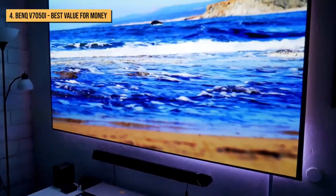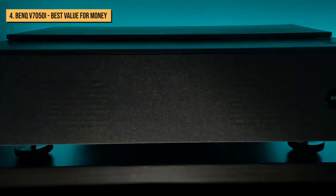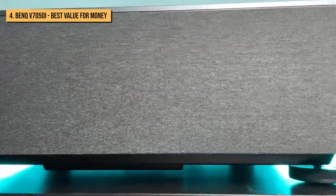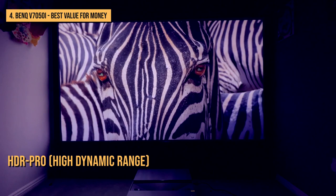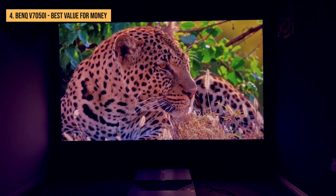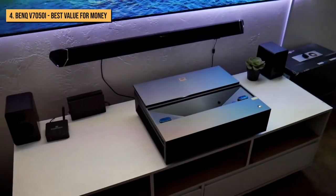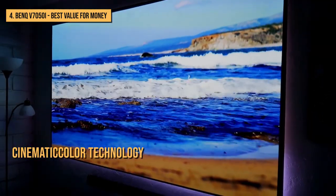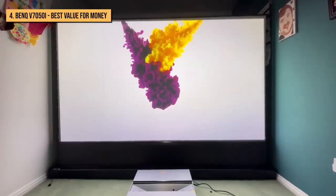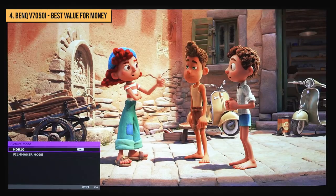The BenQ V7050i delivers a noticeably crisper, more detailed, and colorful image than any other ultra short throw projector in its price class. It features HDR Pro high dynamic range for improved image quality and shadow detail from HDR content. The V7050i also utilizes BenQ's proprietary cinematic color technology to deliver a wider color gamut, covering up to 98% of the DCI-P3 color space.